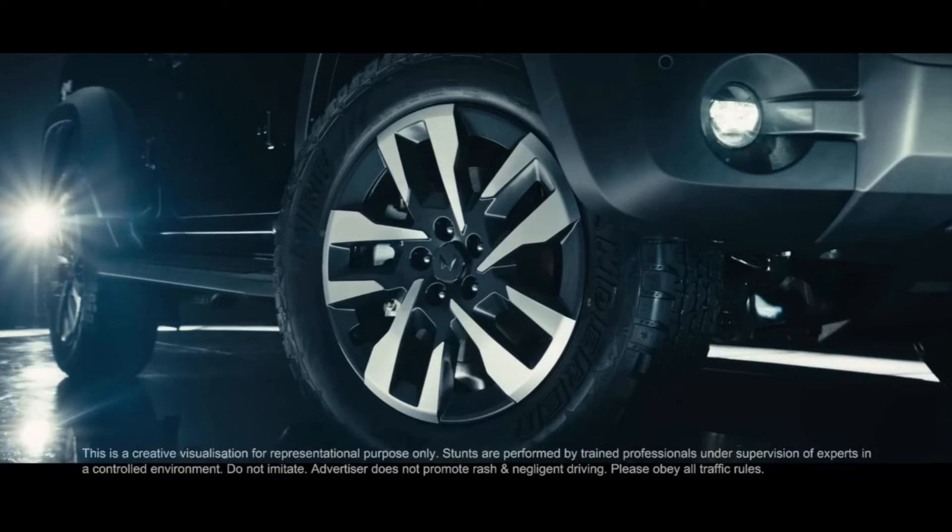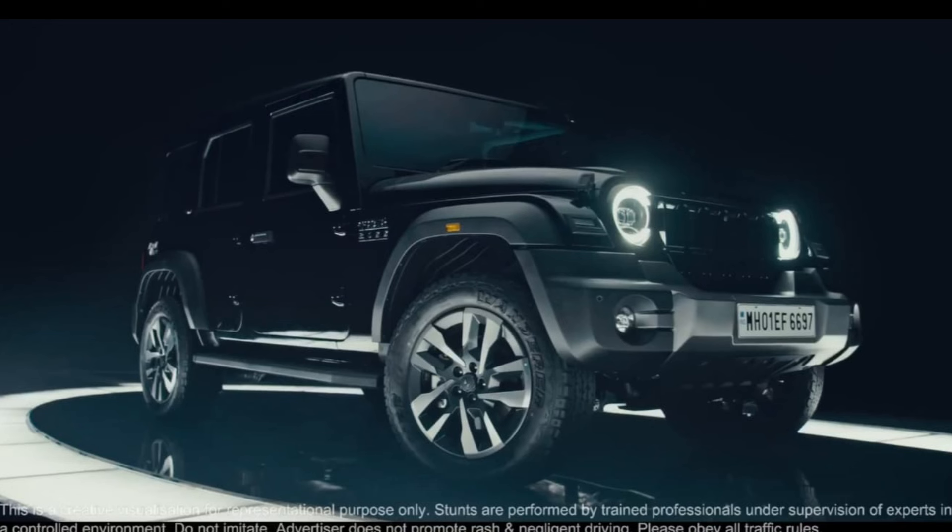Now let's talk about the car's space. The car is longer than the old model, so you can see the leg space is very good. You can travel comfortably in this car.